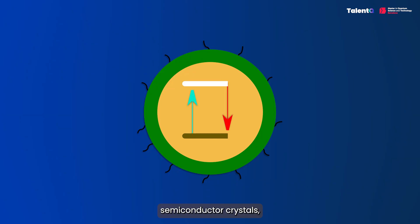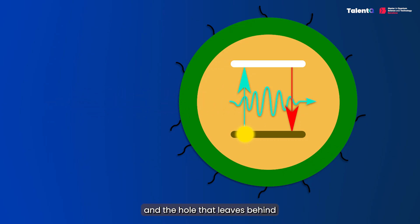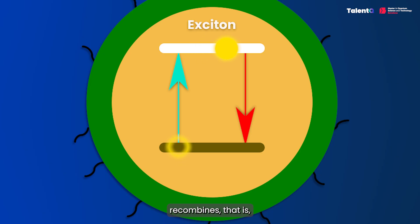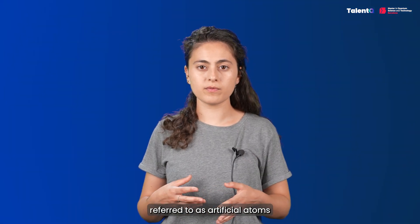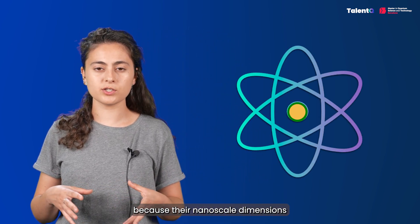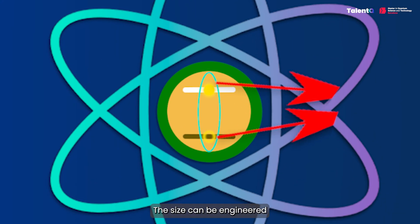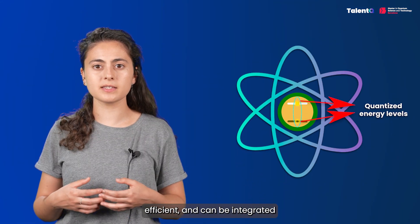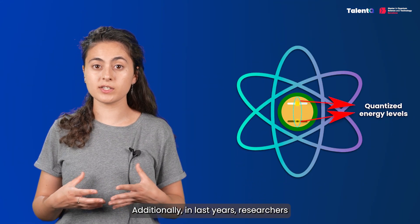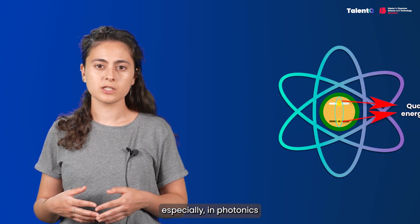Quantum dots are tiny semiconductor crystals, just a few nanometers in size, that trap electrons and holes in a confined space. A bound state between an excited electron and the hole it leaves behind is called an exciton. When an exciton recombines — that is, the electron falls back to the ground state — it emits a single photon. Electrons can be excited with light, like a laser, or by applying a voltage. Quantum dots are often referred to as artificial atoms because their nanoscale dimensions lead to quantum confinement, resulting in discrete quantized energy levels analogous to those in natural atoms. Their size can be engineered to emit light at specific wavelengths, making them tunable. They are also quite bright, efficient, and can be integrated within optical circuits. In recent years, researchers have improved their performance at room temperature, making them a favorite for on-demand single photons, especially in photonic quantum technologies.